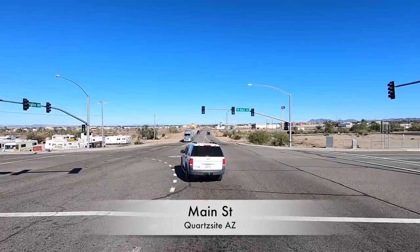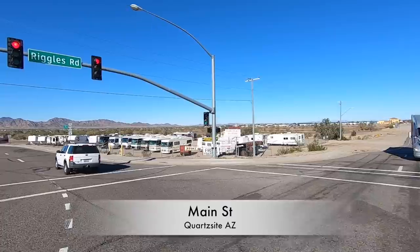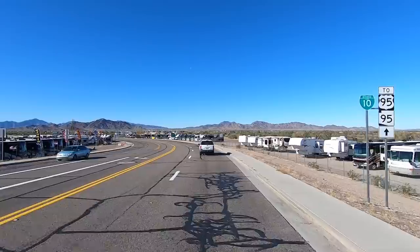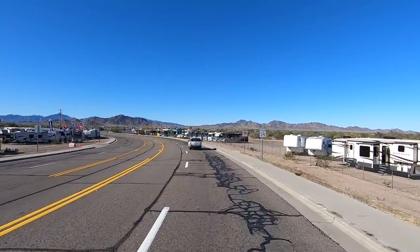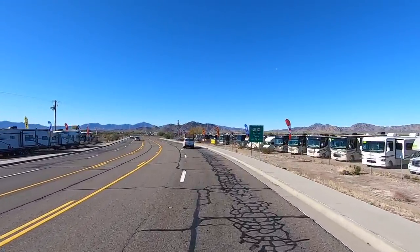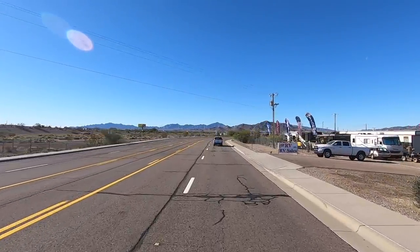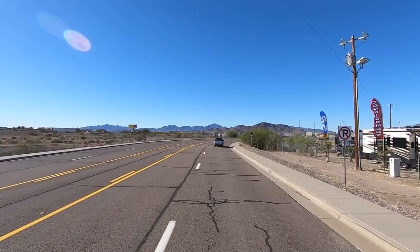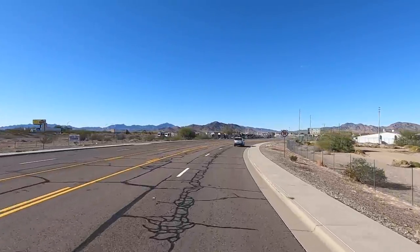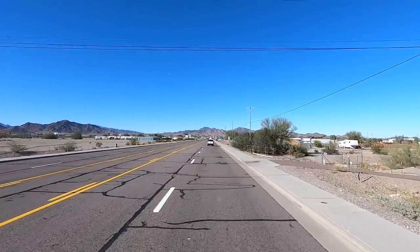At this end of town is where the RV dealers hang out — the seasonal ones that normally set up around November and stay through February, on both sides of the road. Years ago there used to be more dealers, but some dwindled away because the sales weren't that good. Plus the sales taxes here are really high when you buy a recreational vehicle. I will be doing a video about buying an RV here shortly.